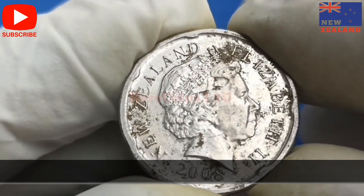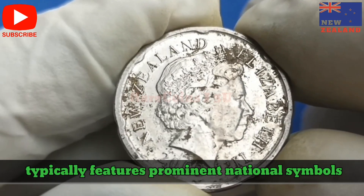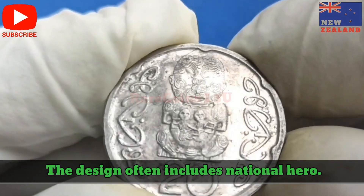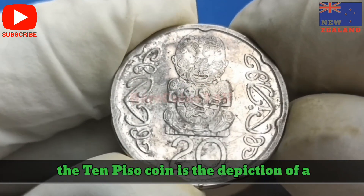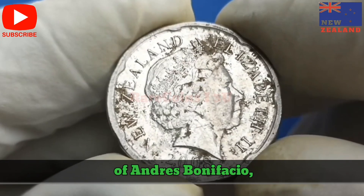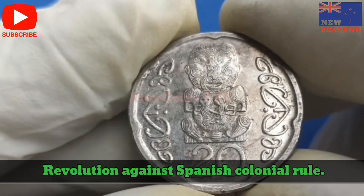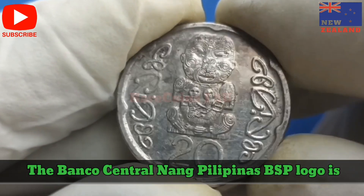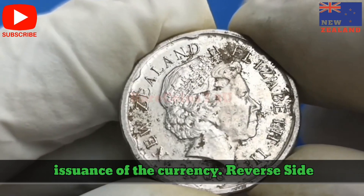Obverse Side. The obverse side of the 10-Peso coin typically features prominent national symbols and notable figures. One of the key elements in recent versions is the depiction of a national hero — for example, the coin may feature a portrait of Andres Bonifacio, a significant figure in the Philippine Revolution against Spanish colonial rule. The Bangko Sentral ng Pilipinas (BSP) logo is usually present, symbolizing the authority and issuance of the currency.